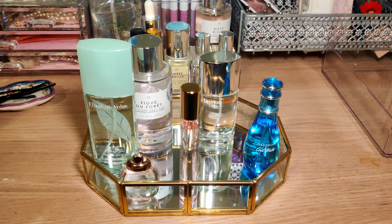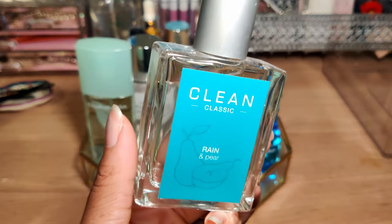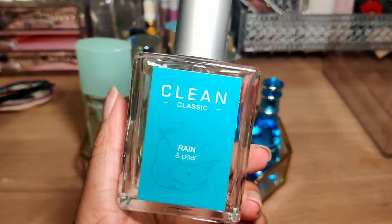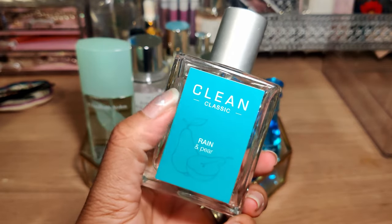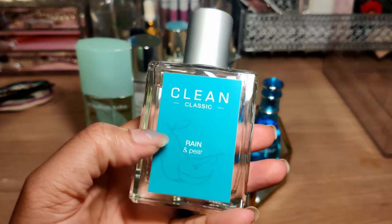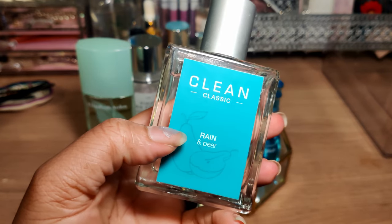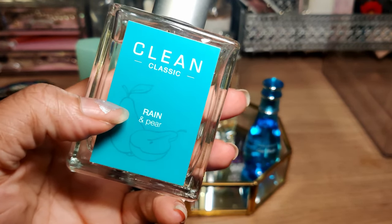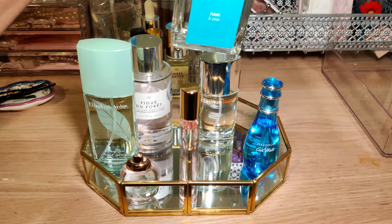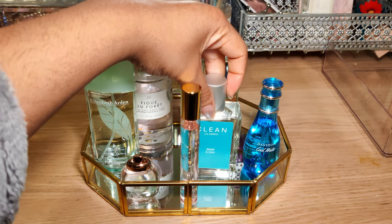This perfume brand I've been pretty obsessed with — this is the Clean Classic or Clean Reserve. I found this one at a Nordstrom Rack for about 20 bucks. I love their scents because it's exactly what it says: clean. It is so fresh, so put together. This is Rain and Pear, so it's a very aquatic, very light, fruity scent. It honestly makes you think of a wet, juicy pear caught in the rain. Rain and pear, April showers — pretty excited to try that one.